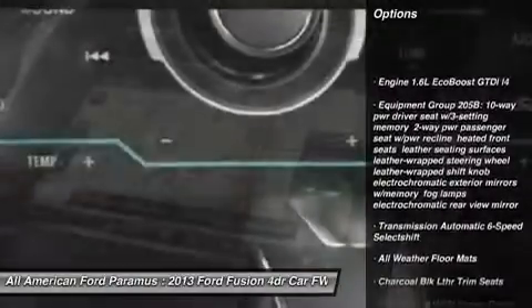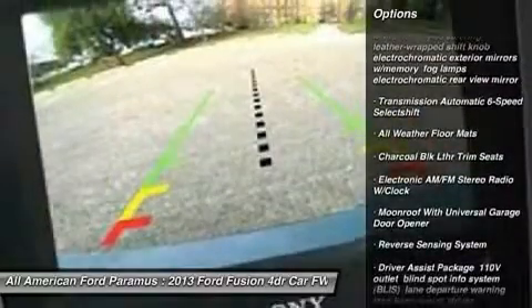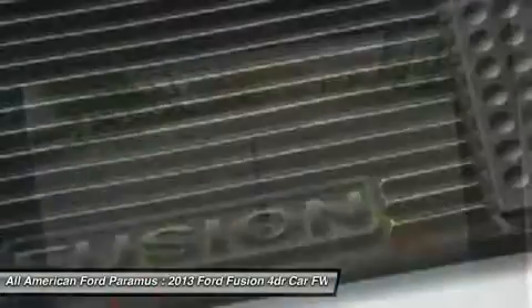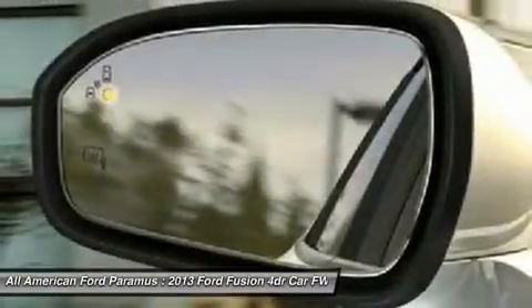Anti-lock braking system, steering wheel audio controls, adjustable steering wheel, power steering, keyless entry, cruise control, floor mats, aluminum wheels, four-wheel disc brakes, FWD.